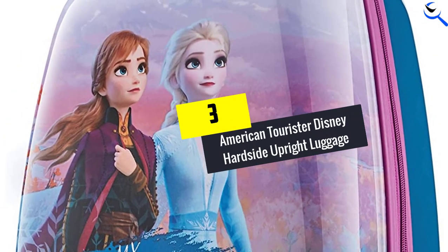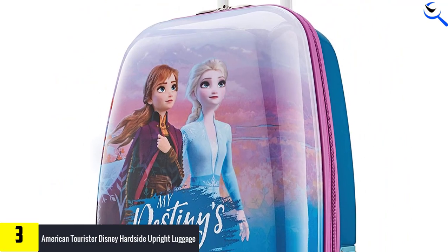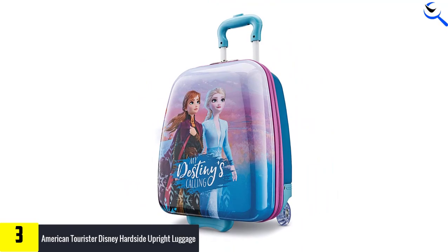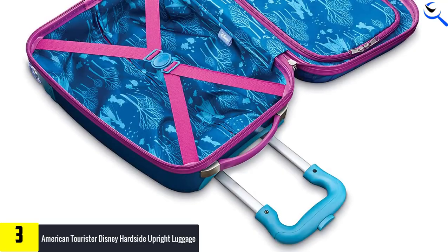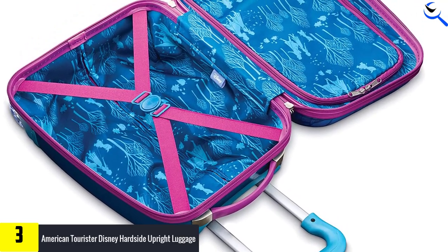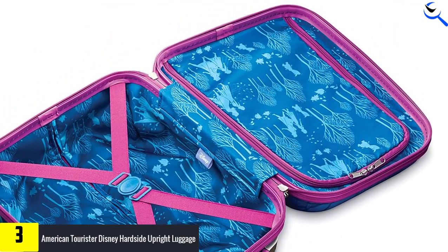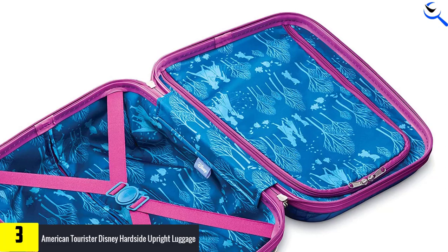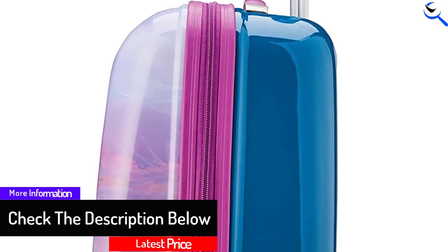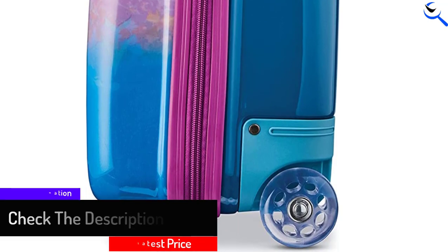At number 3, we have American Tourister Disney Hardside Upright Luggage. Durable, easy to handle and downright adorable, this well-reviewed suitcase offers great value for the money. A push-button handle and zipper pulls are perfect for small hands, and at just more than 4 pounds when empty, it's lightweight enough that they can easily pull it around on its side-mounted wheels. Inside, tie-down straps hold everything in place, while a divider creates separate packing compartments that make it easy to keep clean and dirty clothes apart while you're on the road. Kids love the fun, vibrant graphics of their favorite characters from Disney World and Star Wars, and their coordinating luggage tags too.